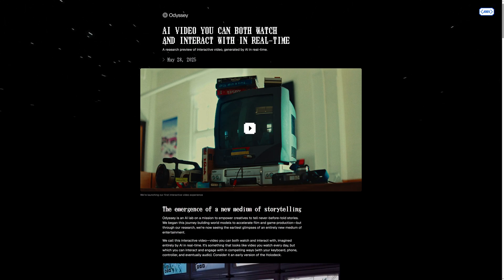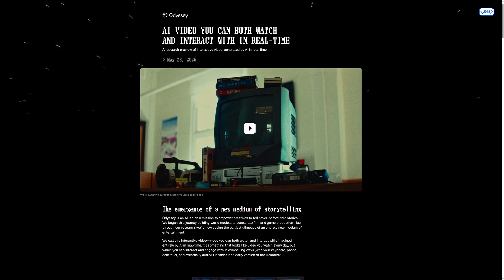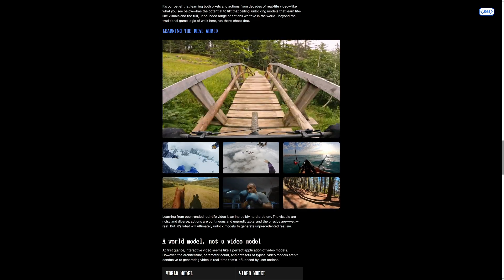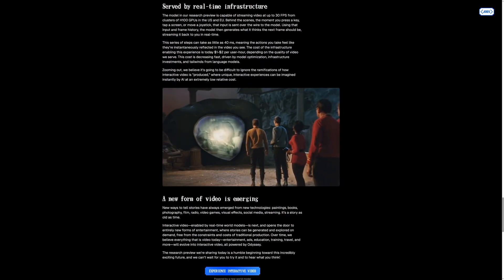Odyssey calls their creation Interactive Video, and it was made possible by training the AI on videos of the real world. It predicts one frame at a time, responding to user input, running on clusters of H100 GPUs, each retailing for about $25,000 or 18.4 thousand pounds.